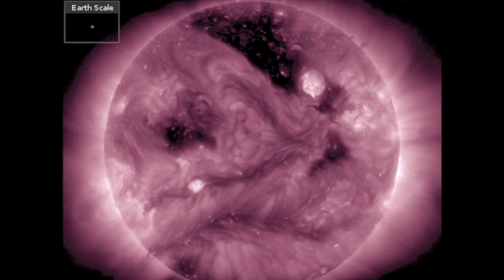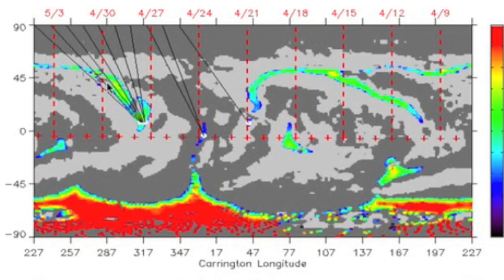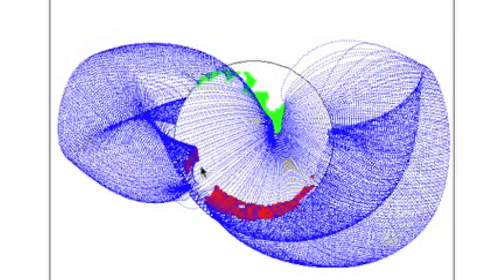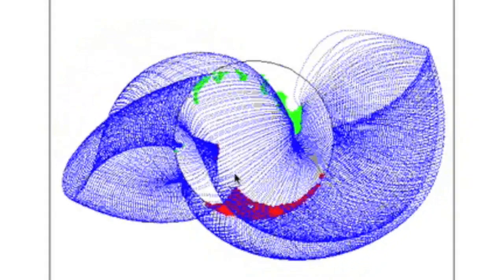You can see another coronal hole just behind them on the equator. While it appears to be part of that northern grouping, even with the same level of force, it is actually the extension of the southern polar opening. It should face us in a couple days.